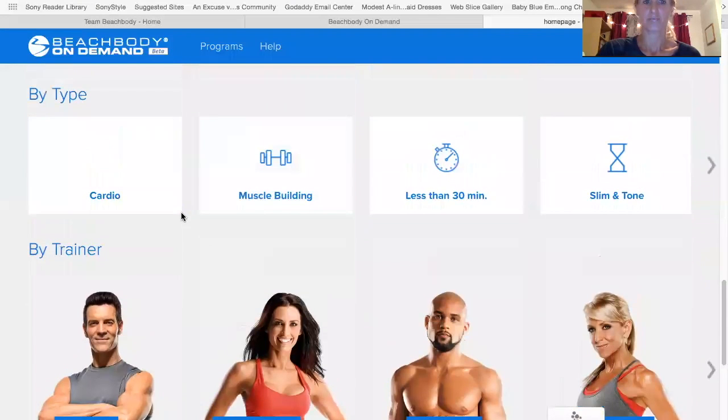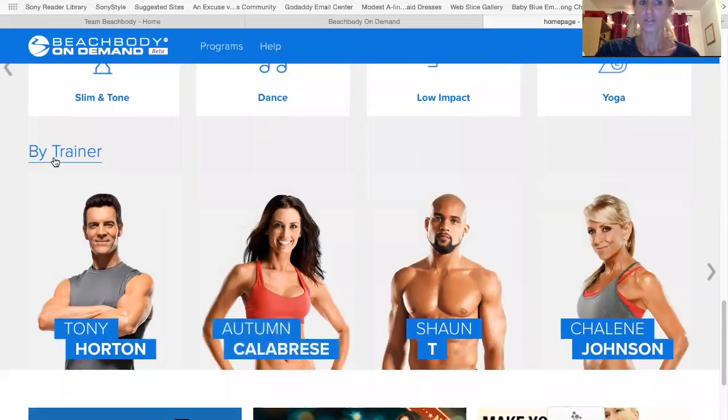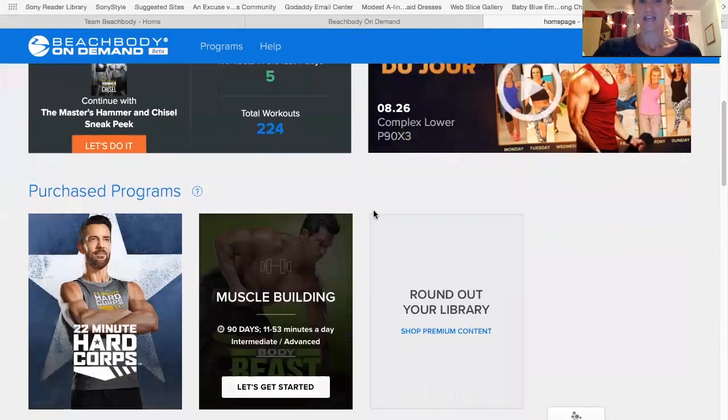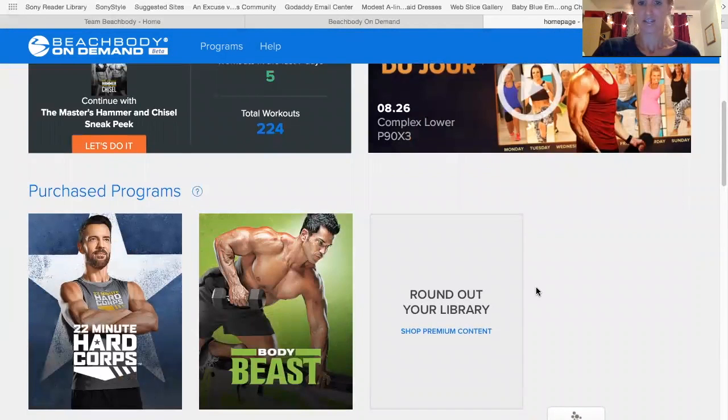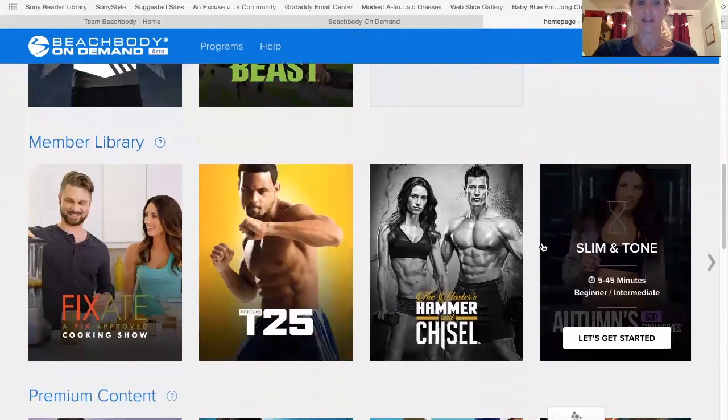As I said before, you can also choose a different type of workout based on the type, or you can choose by a specific trainer. This is just a brief introduction of what you will find on Beachbody On Demand and the list of all the programs that they have. I will talk to you all later. Bye.